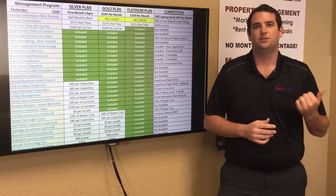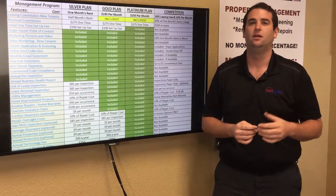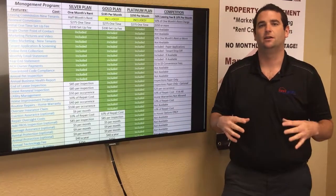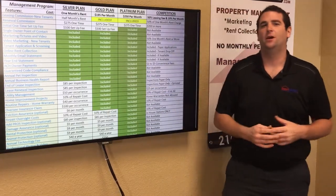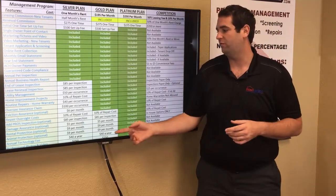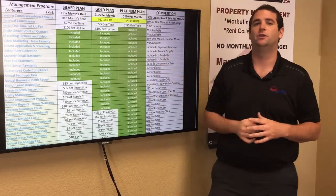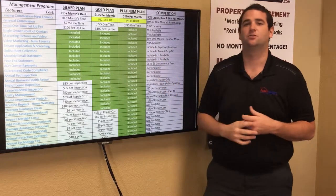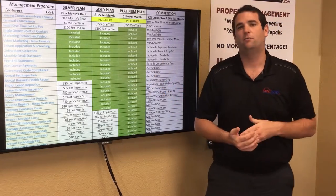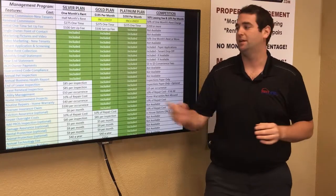We're a full-service property management company. Inspections are included in gold and platinum plans and $85 per inspection under silver. Marketing pictures and video are included in every plan at no additional charge. Tenant application screening is included in every plan. All rent collection is done online, and owner payouts are made via ACH payments — included in every plan. Monthly you'll also receive an email statement showing all work done on your home, maintenance requests, money spent, and your management fee invoice.